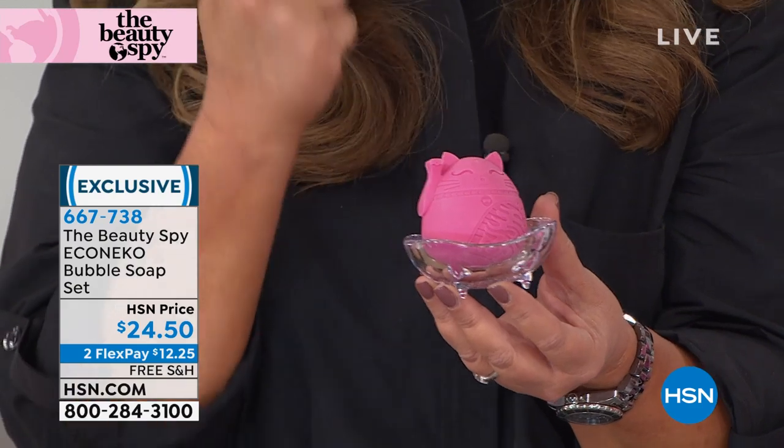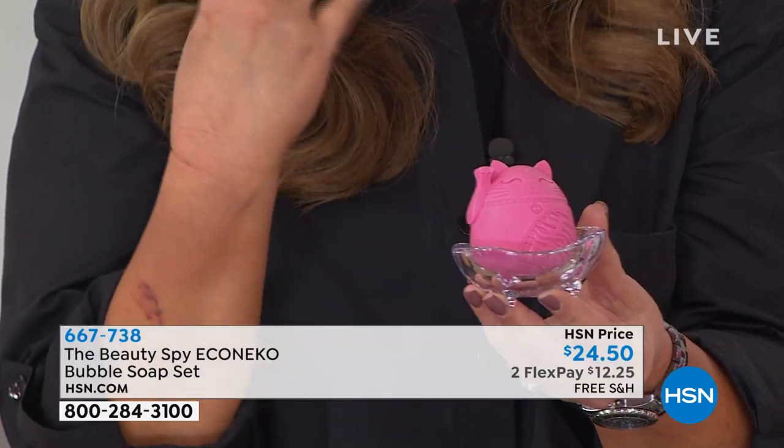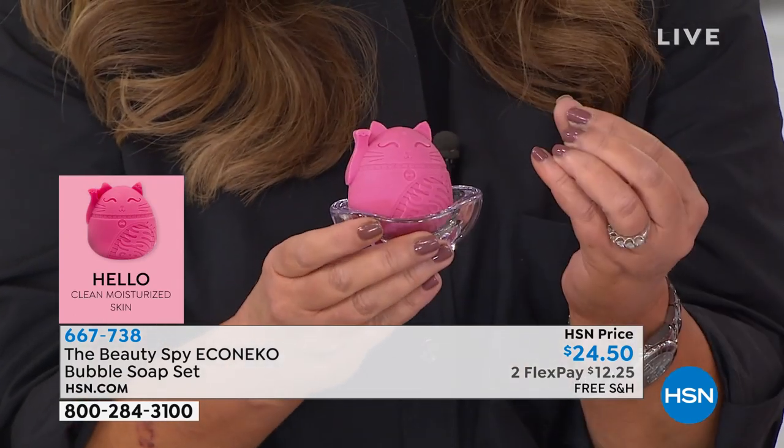This soap is actually a vegetable-based glycerin soap that is ultra-hydrating to the skin. It deep cleans all of the makeup away and is packed with olive oil, shea butter, lavender oil, and pomegranate to help brighten and even out the skin tone. It's very creamy and very bubbly.